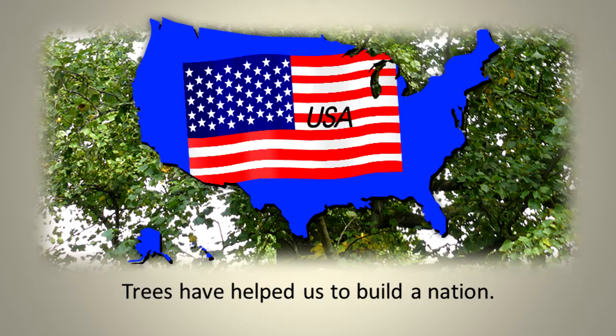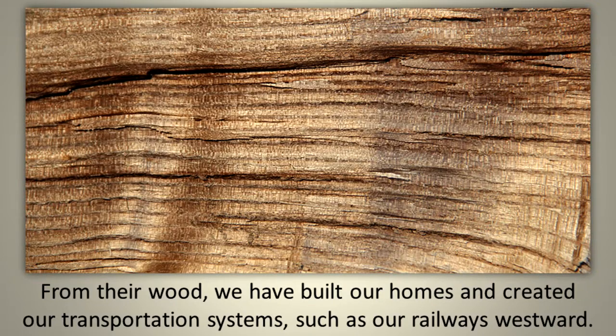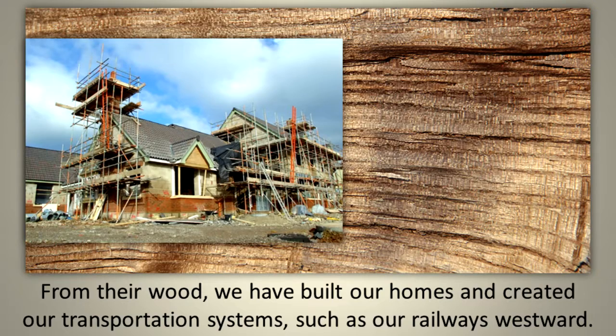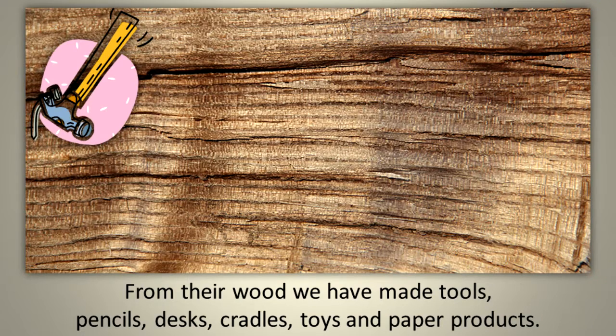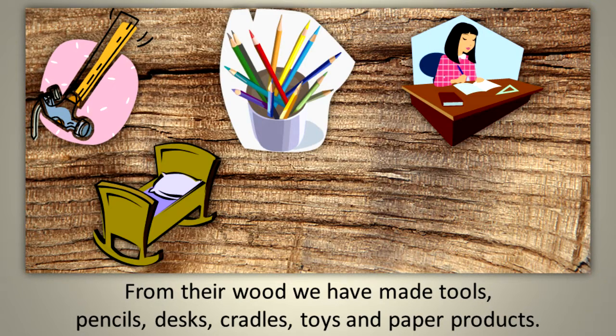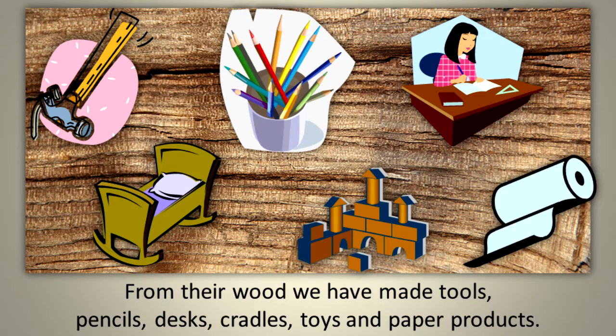Trees have helped us build a nation. From their wood, we have built our homes and created our transportation systems, such as our railways westward. From their wood, we have made tools, pencils, desks, cradles, toys, and paper products.